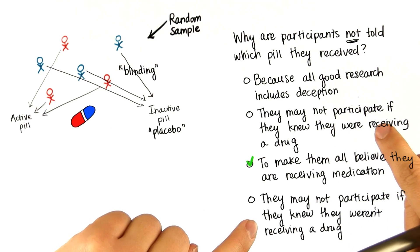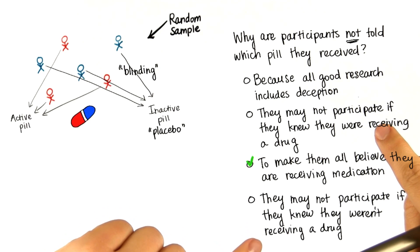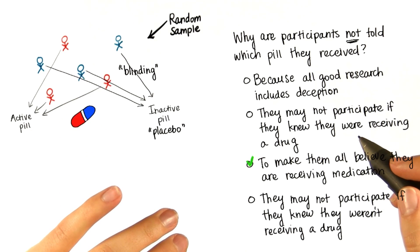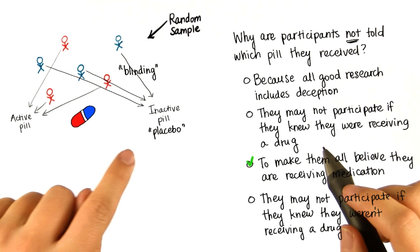These two options are also not true. Participants in experiments need to provide their informed consent before the research can expose them to any treatment. Letting participants know that they may end up in the control group is part of the informed consent process.